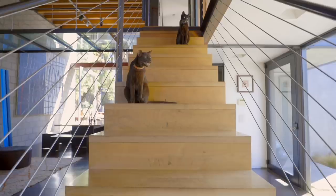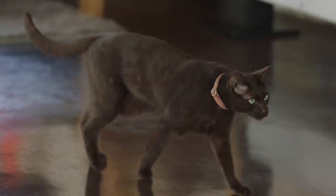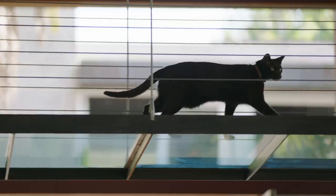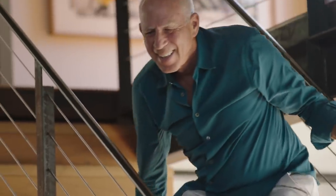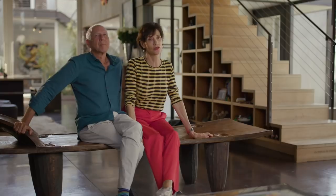Our three cats, who are architectural accessories, they match the floor. They particularly love walking down the stairs and over the bridge to see what's going on. They look great when they come down here and seem to know how to make a grand entrance.